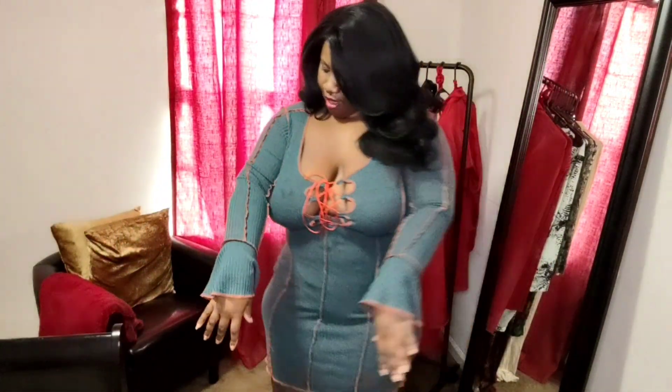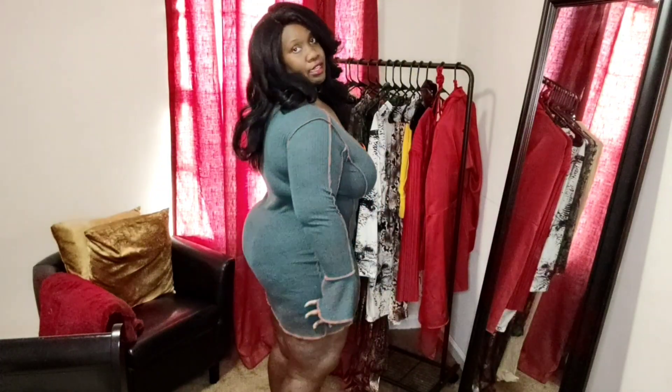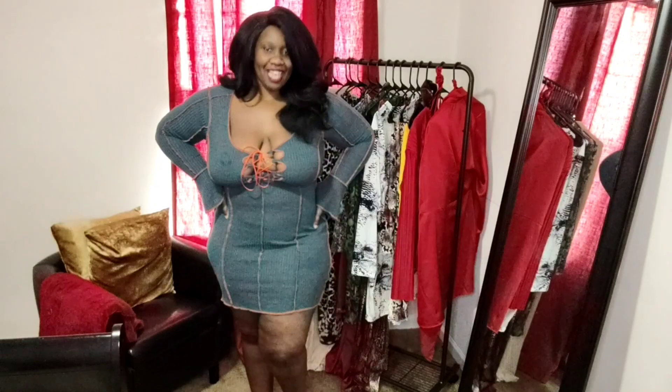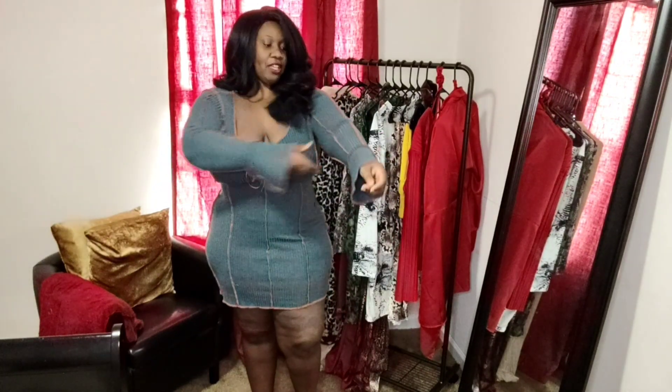I did go ahead and pick this dress out in a 2X. Absolutely loving the color contrast on this dress — super cute. Definitely don't have too much of this color in my closet. It's not too short, and it does have a ribbed material to it, so it is very stretchy and very giving. Very breathable as well. Love this one. Definitely gotta find a cute place to wear this dress to. I love the bell sleeves on this — gives it a little extra flair. Y'all tell me how y'all feel about this dress down below.